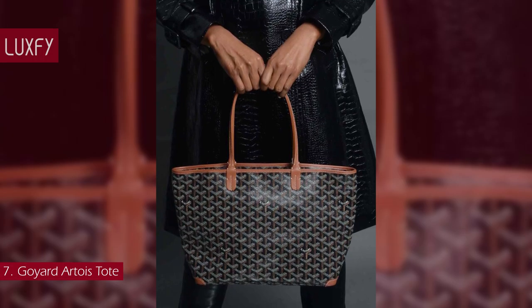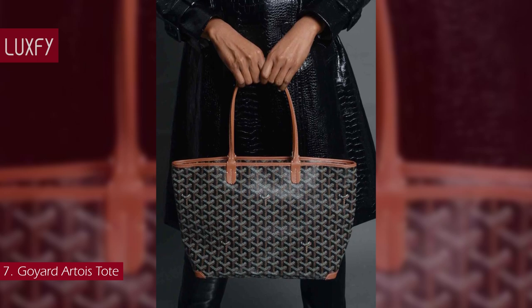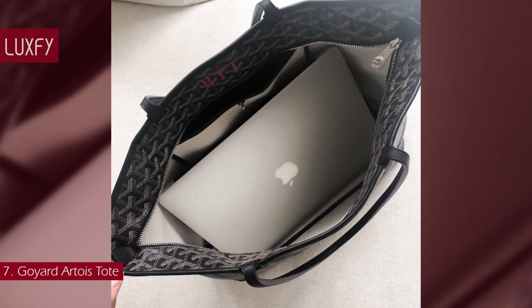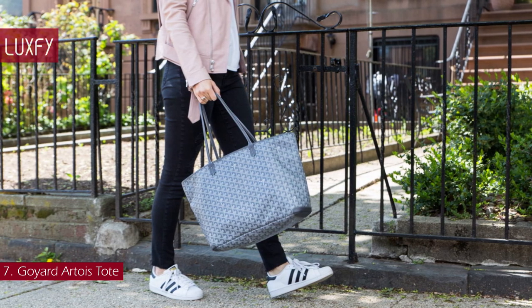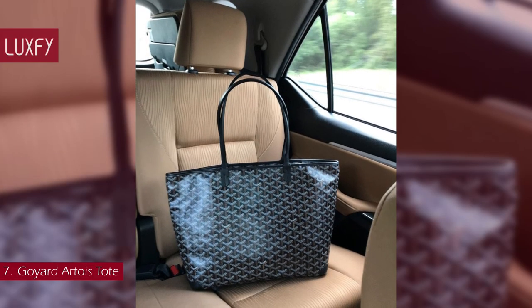As the Count of Artois was St. Louis' brother, so the Artois bag is the little brother to the iconic St. Louis tote. This is a more practical and wearable version of the St. Louis because of the zipper. It is the ideal bag for traveling and also as an everyday tote bag. The Artois MM is sold for $2,450.